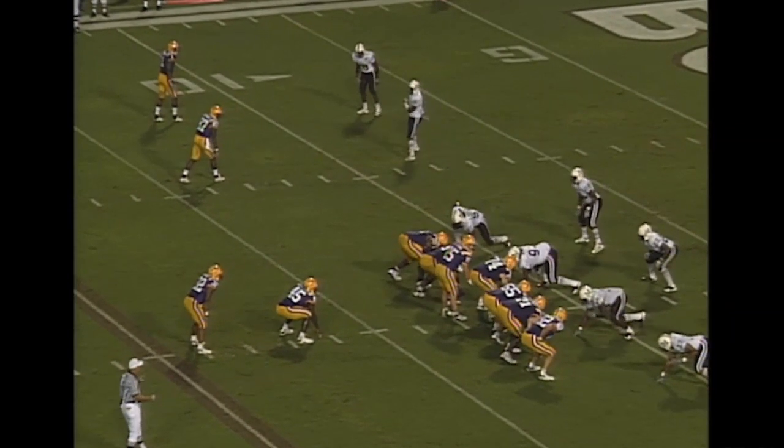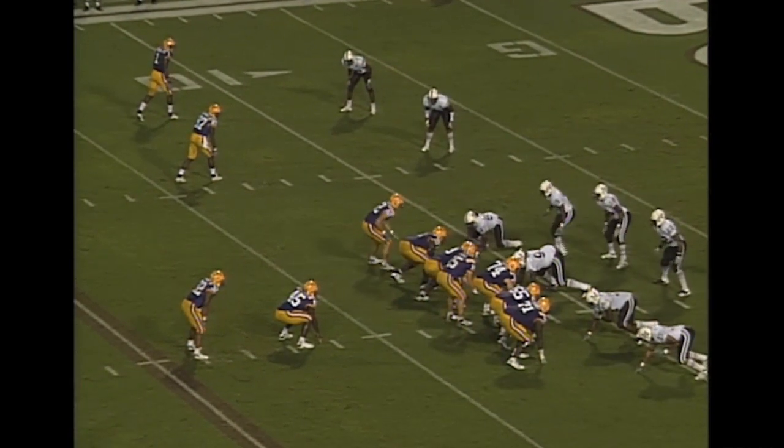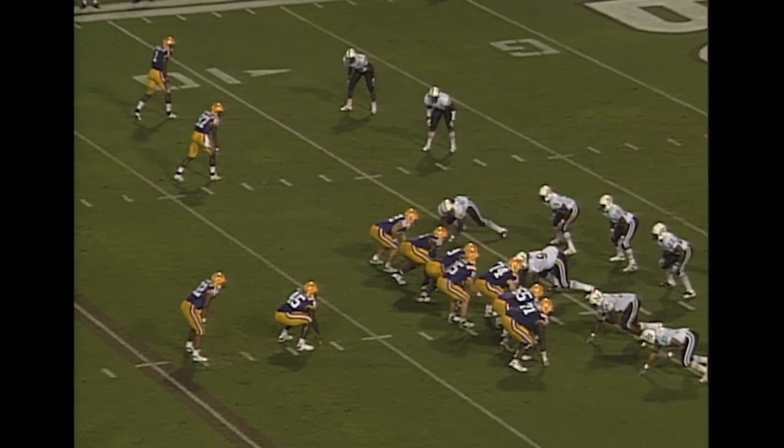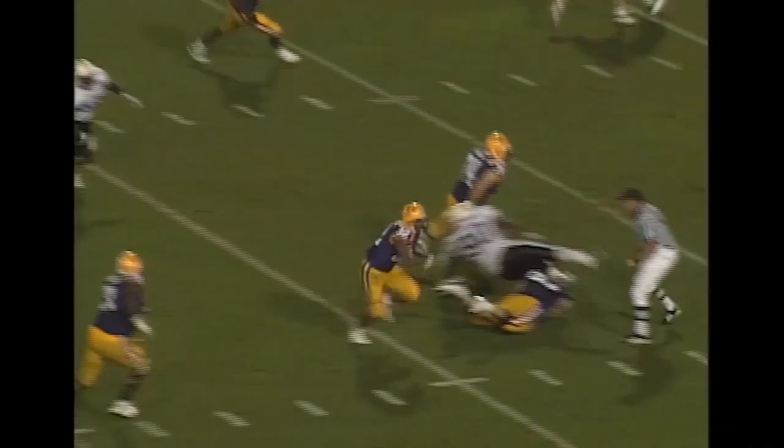Second and goal to go from the 12. Two receivers on the left side, split I formation. Flynn is under center. Play action fake, looks to throw, does the shovel pass. It's complete, and this is going to be a touchdown.